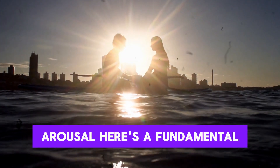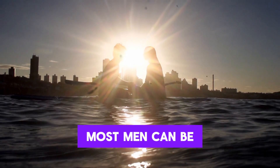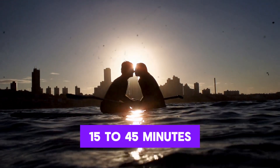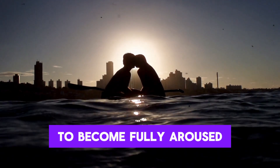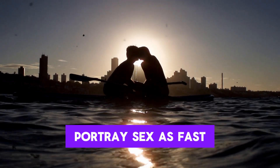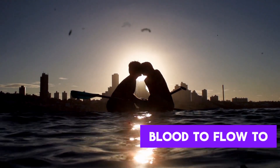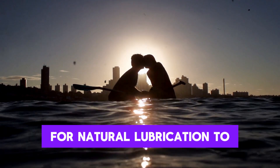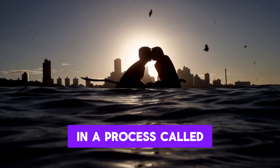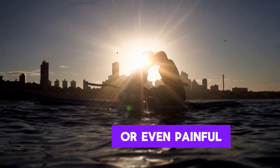When it comes to arousal, here's a fundamental truth: men and women often operate on different timelines. Most men can be ready to go within two to five minutes, while women typically take 15 to 45 minutes to become fully aroused. This difference often leads to problems, because media and porn portray sex as fast — instant penetration and immediate orgasm. In reality, a woman's body needs time for blood to flow to her genitals, for natural lubrication to develop, and for the vagina to lengthen and expand in a process called tenting. If penetration happens before this, it can be uncomfortable or even painful.